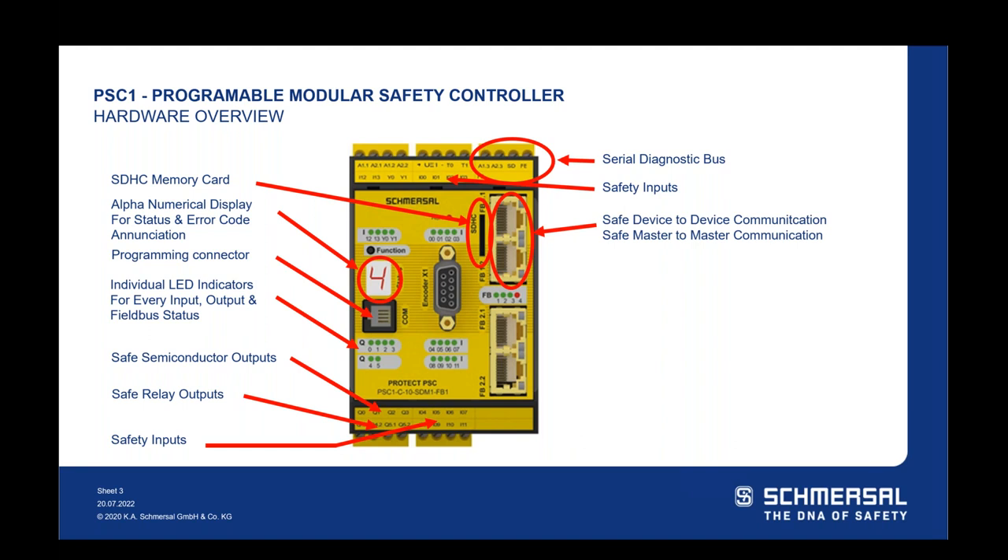We have RJ45 ports for internal field bus utilized for safe device-to-device communication, as well as safe master-to-master communication between our devices. If you're integrating a production line or multiple control panels together, you can utilize multiple PSC-1s. We've got encoder inputs for safe drive monitoring and safe motion integration. And finally, our Ethernet-based field bus or safety field bus is how you communicate back to your process PLC or HMI on the system.